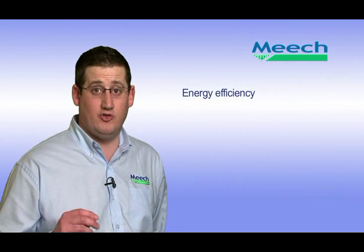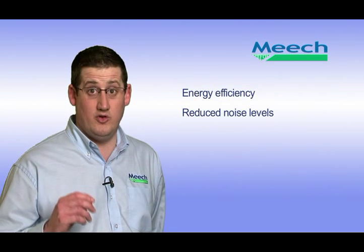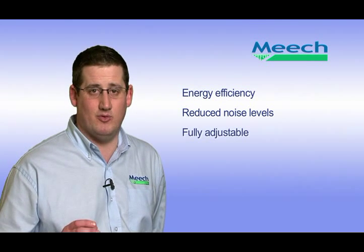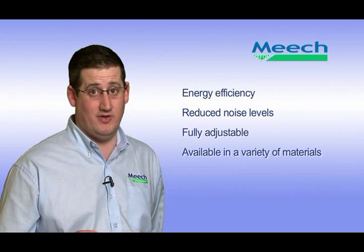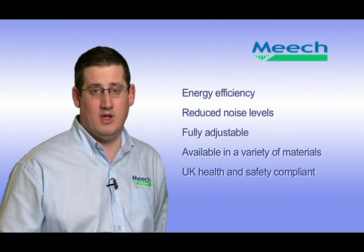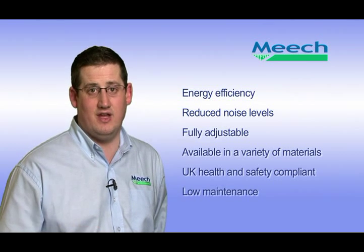To summarise, Meech air amplifiers and high thrust jets offer many features and benefits over other solutions. These include: MAT products reduce consumption by 70%; MAT products will reduce the noise level of the compressed air system; MAT products can be set at different levels allowing application-specific set up; Meech manufactures in stainless steel, aluminium and hard anodised materials; all Meech products feature inbuilt safety features. This makes the MAT products hard wearing with little or no maintenance needed.